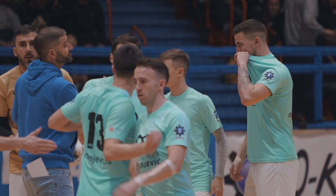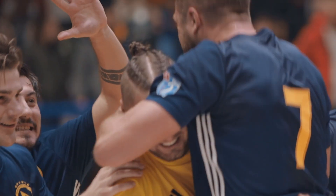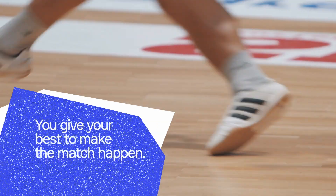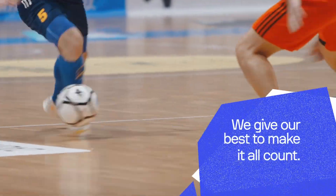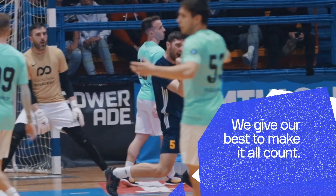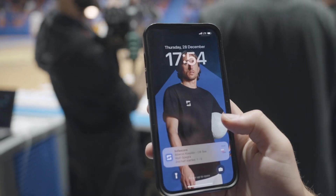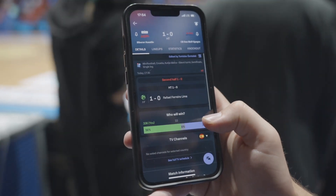You make sure every team is seen, every fan heard, and every victory celebrated. You give your best to make the competition happen, so we give our best to make it all count. Cover the competition live, completely digitally, and bring the score live from the home court to the home screen of all your fans — and 25 million of ours.